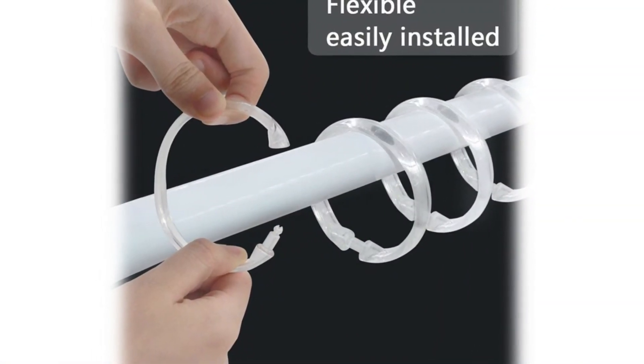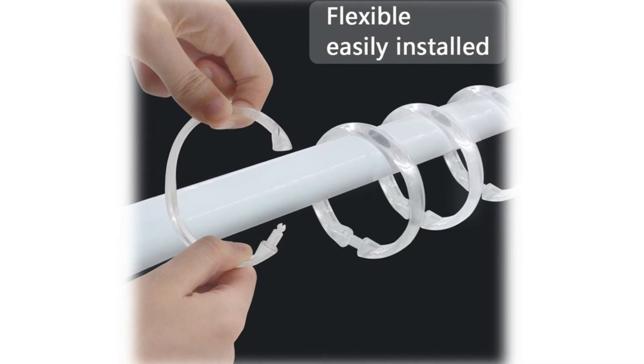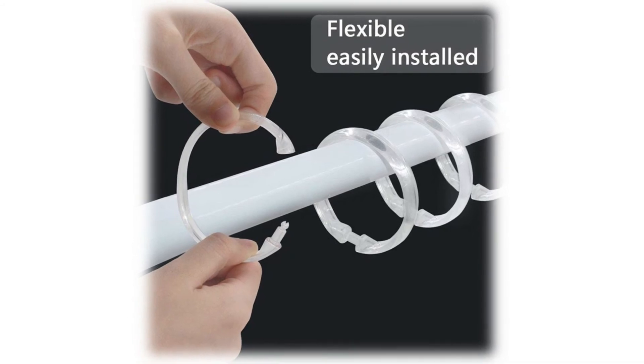O-shape design plastic shower curtain rings are easy to bend, open, and install. Easy to set up and remove when not in use. Flexible to work into bathroom shower curtain rods.